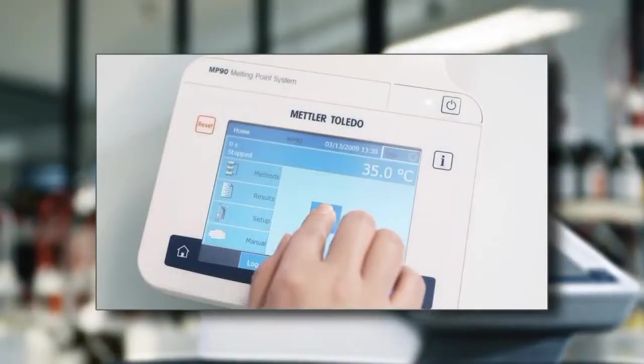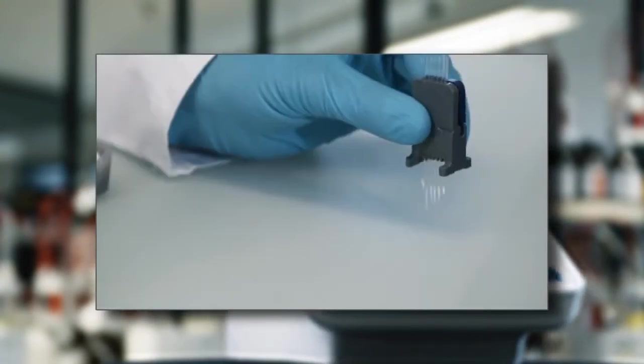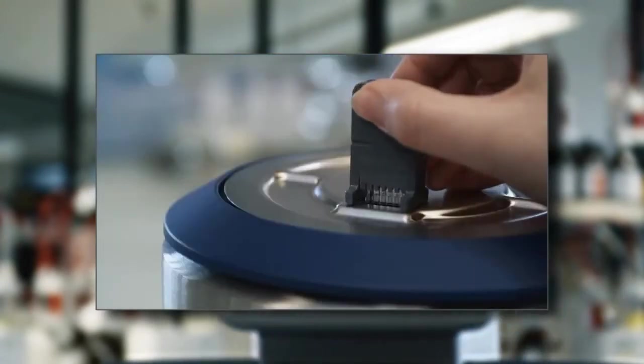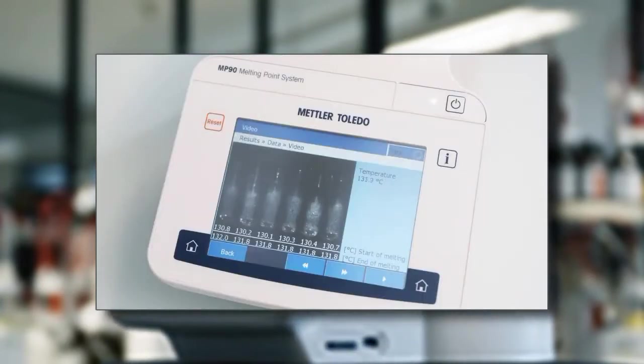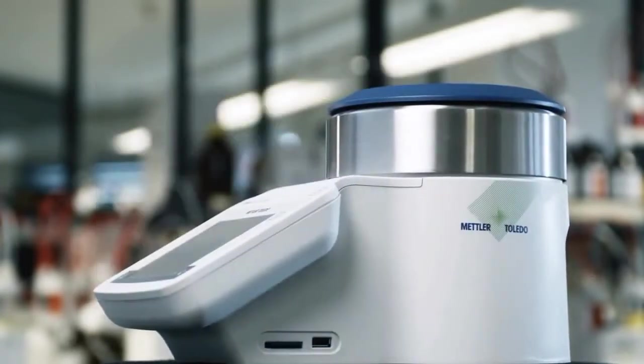With all these features, the Mettler Toledo Excellence Melting Point System is a simple, efficient and video supported solution for melting point determination.